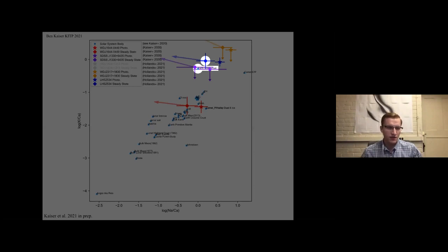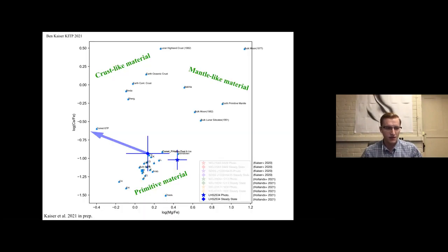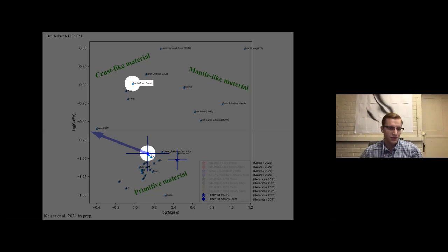There are other elemental abundances used in previous papers to determine if an accreted planetesimal is primitive or part of a differentiated body. Numerous papers have used the relative abundances of calcium, iron, and magnesium to identify this. Exploring this parameter space for LHS2534 — the only white dwarf with a lithium detection that also has abundances for these three elements — we can see that the crust, mantle, and primitive materials separate nicely. LHS2534 is located down with the collection of primitive bodies, and it is quite far from continental crust in this space, which suggests its lithium overabundance is not the result of crust differentiation.